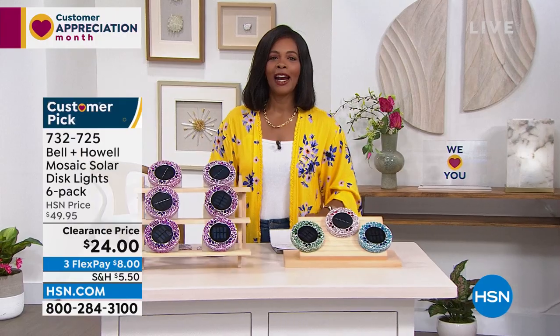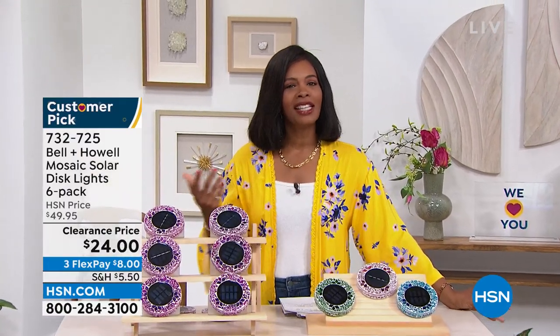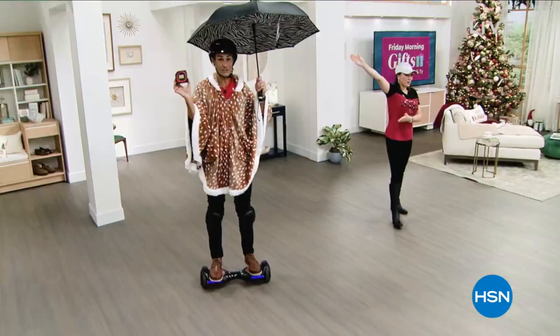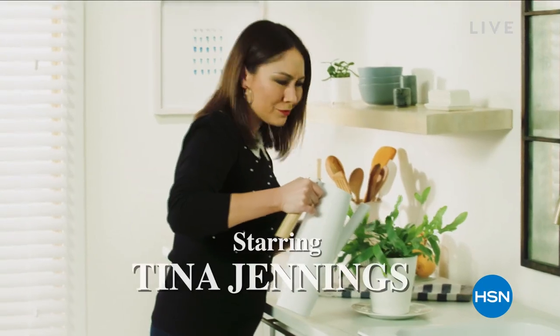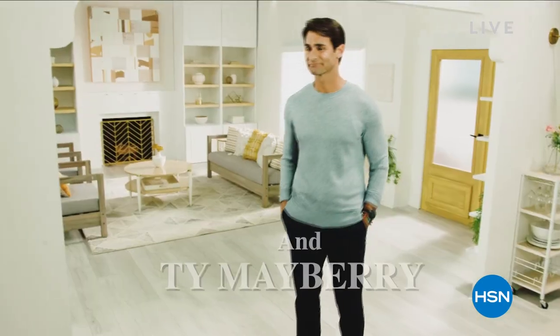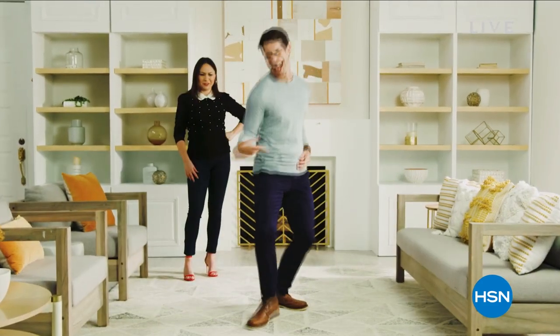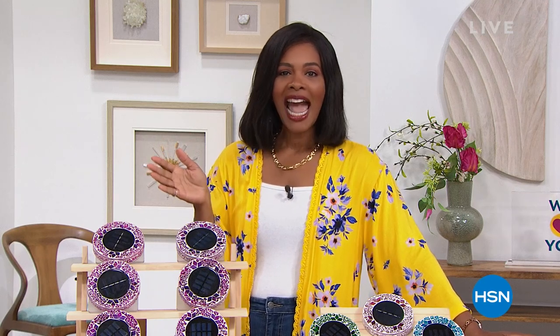Don't miss the premiere of HSN Today with Tina and Ty — starting this Monday, May 2nd at 8 AM Eastern. It's our new weekday morning show to preview the day's hottest items, new brands, events, and premieres every Monday through Friday at 8 AM Eastern. Be the first to shop our freshest products. Sip your coffee while you shop with Tina and Ty on HSN Today.